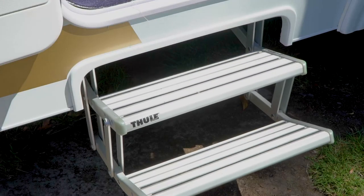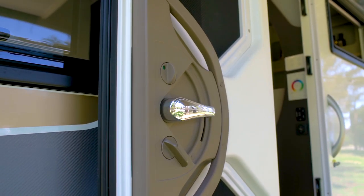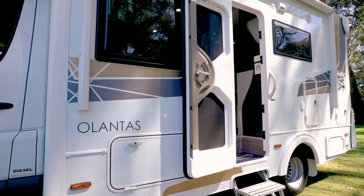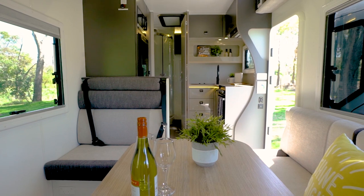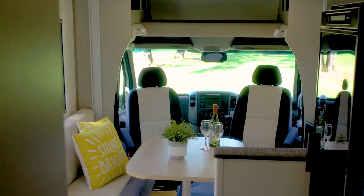We enter the motorhome using this electric step and through the Dometic two-piece security door. This door can be left open with a screen in the lock position to allow additional ventilation without compromising your security. The overall interior style of the Atlantis range is contemporary and sophisticated — it has a feel of modern luxury about it.